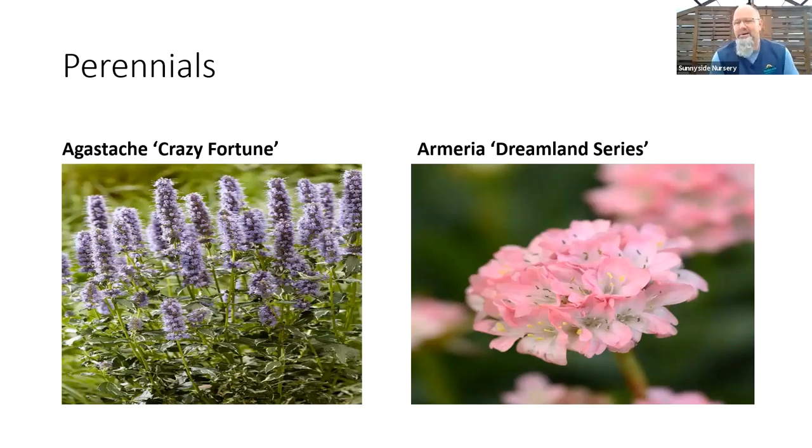First is hyssop or agastache — I've seen it pronounced a number of different ways. That's a great hummingbird perennial. I have some old ones in my yard. Most gardeners enjoy this; it's got a long season of bloom. Crazy Fortune is one that offers variegated leaves — the same looking hyssop we always have, but now we add a little bit of foliage interest. Before it blooms and later in the season after bloom, we still have attractive leaves to look at. Consider that plant for a hot dry spot — hummingbird and butterfly garden, great for pollinators, and gives you a little herby smell in the foliage too.